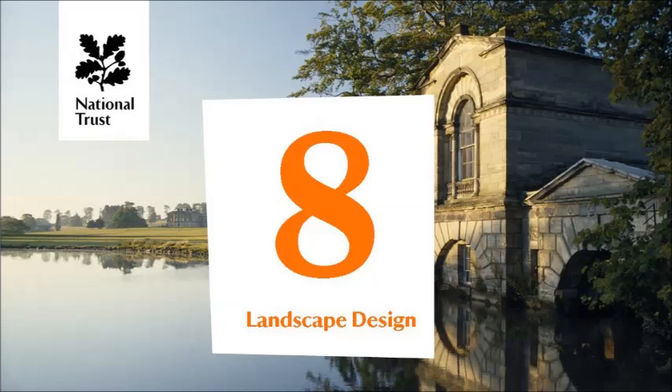The buildings that you will see include the fishing pavilion, which is really a little lakeside temple created by Robert Adam — all part of the way that the landscape was a very contrived landscape, but also designed for grand entertainment and for the occupants of Kedleston and their guests to enjoy themselves, particularly in the summertime.